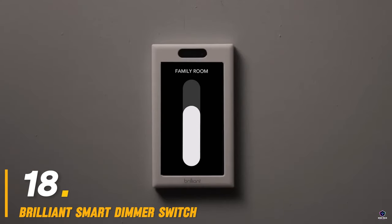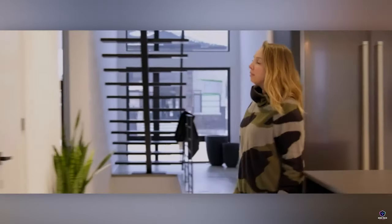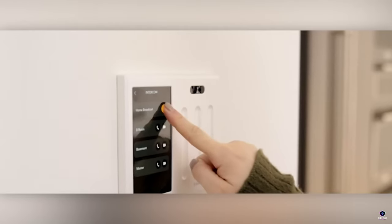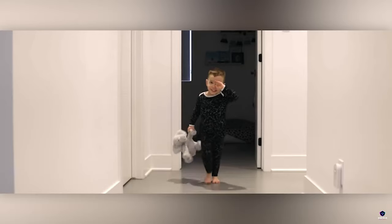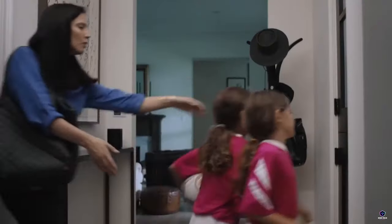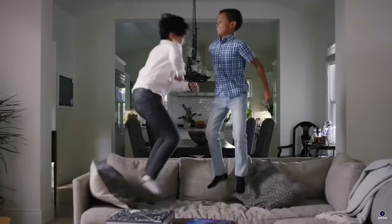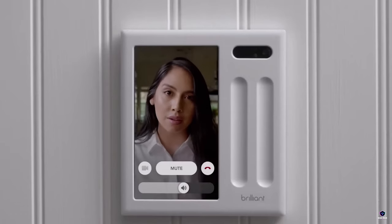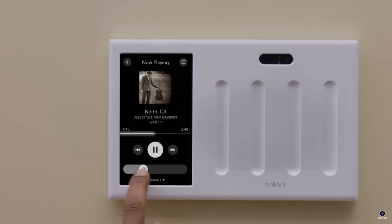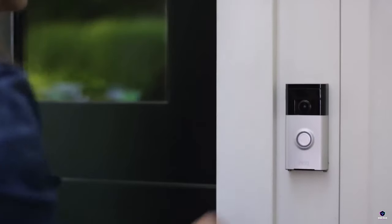Number 18: Brilliant Smart Dimmer Switch. Transform your dumb lights into smart ones with the Brilliant Smart Dimmer Switch. This in-wall switch works alongside a Brilliant control panel to offer voice, Alexa and Google Assistant, and app control for your lights. Adjust brightness, set schedules, or even control smart bulbs, fans, and more. With a sleek design and easy installation, the Brilliant Smart Dimmer Switch adds smarts and convenience to your home lighting.